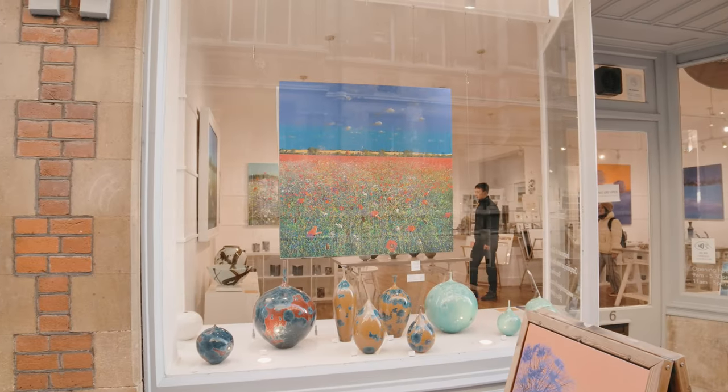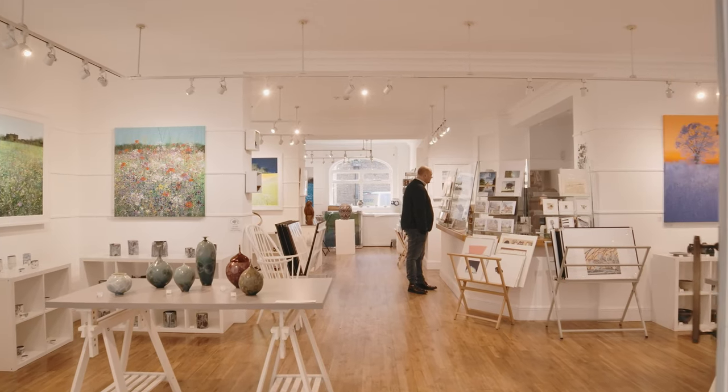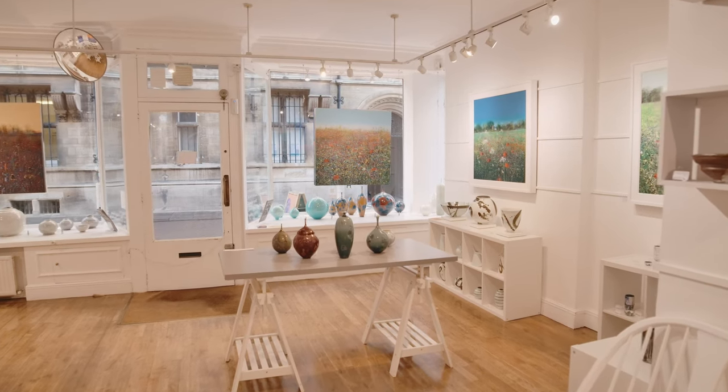Hello, my name is Natalie and I'm the owner of Cambridge Contemporary Art, based at 6 Trinity Street. We've got an extensive range of contemporary artworks. Everything we sell is handmade in the UK and we feel very passionately about that.